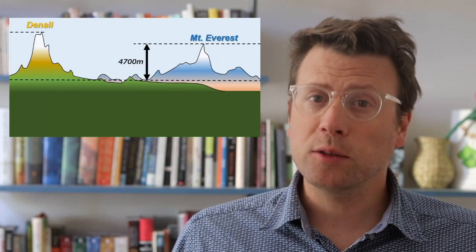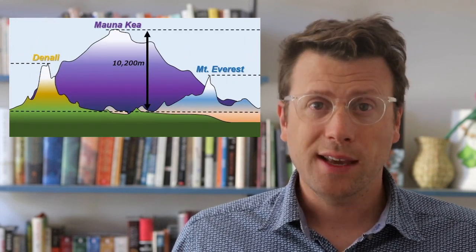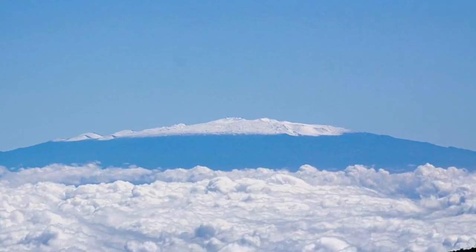If we include mountains with their bases below sea level, Mauna Kea on the Big Island of Hawaii is the tallest mountain on earth, with over 10,000 meters of relief from the seafloor to the summit.